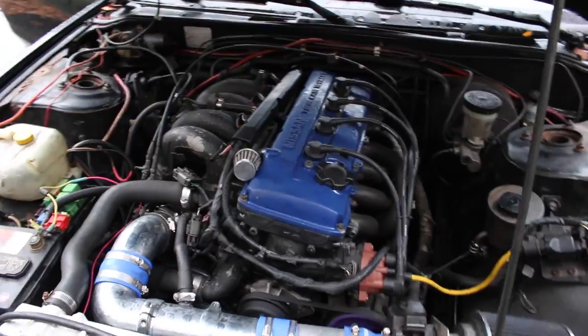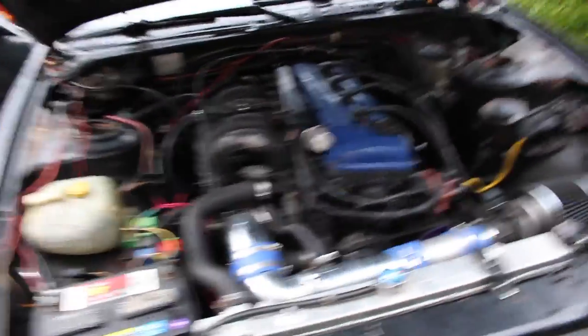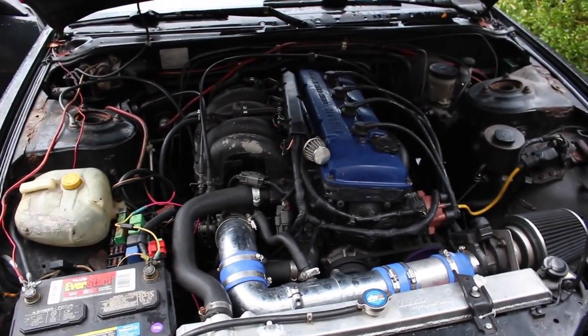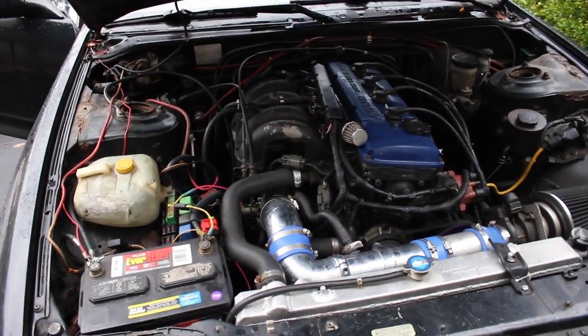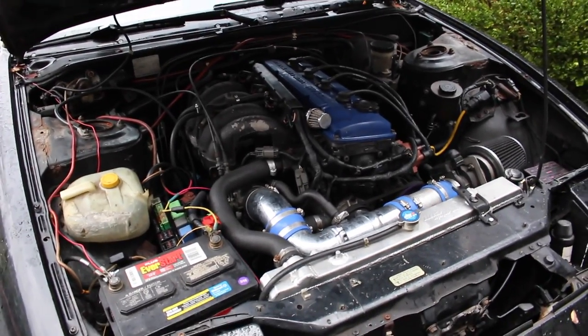When I say it runs mint, it really runs well. It just has a high idle issue because this was previously an automatic and someone swapped it to manual, but they're still running the automatic ECU. Apparently if you run a manual ECU it should bring the idle back down. My buddy told me that putting in a manual ECU should sort out all the idle problems.